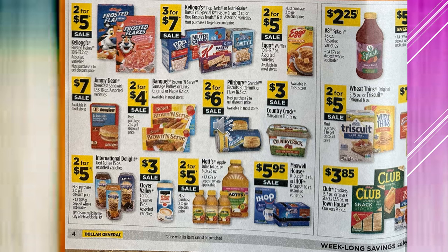Kellogg's Frosted Flakes are on sale $2 for $5. Kellogg's Pop-Tarts, Nutri-Grain Bars, Kellogg Pastries, or Rice Krispie Treats are $3 for $7 on sale. Eggo Waffles are $2 for $5 on sale. V8 Splash assorted varieties are $2.25 on sale. The Jimmy Dean Breakfast Sandwiches are on sale for $7. Banquet Brown and Serve Sausage Patties or Links are $2 for $4 on sale.